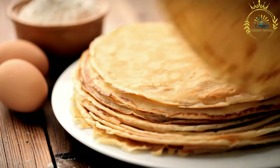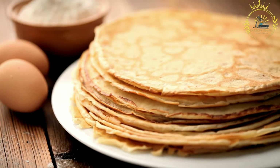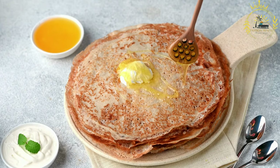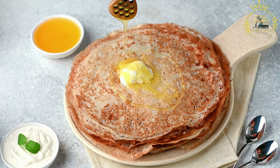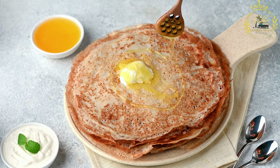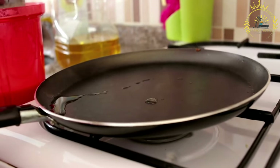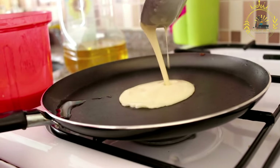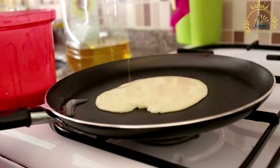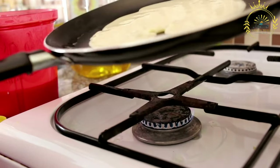Injera is traditionally cooked on a large circular griddle or clay plate called a mitted, heated over a fire or stove. The fermented batter is poured onto the hot surface starting from the center and swirling outward to create a thin circular pancake-like shape. The cooking process creates a porous and slightly spongy texture, allowing the injera to be flexible and easy to tear. The bottom side is cooked while the top remains relatively uncooked, resulting in a bubbly surface.